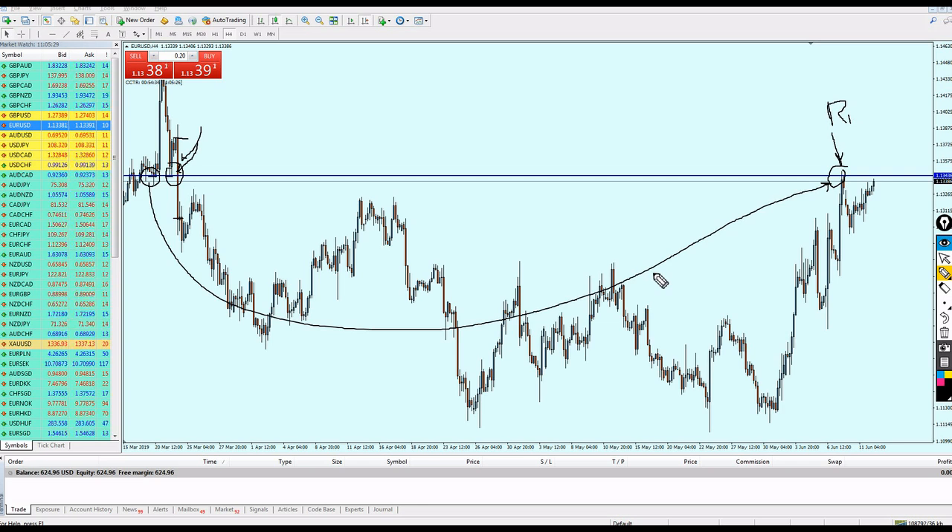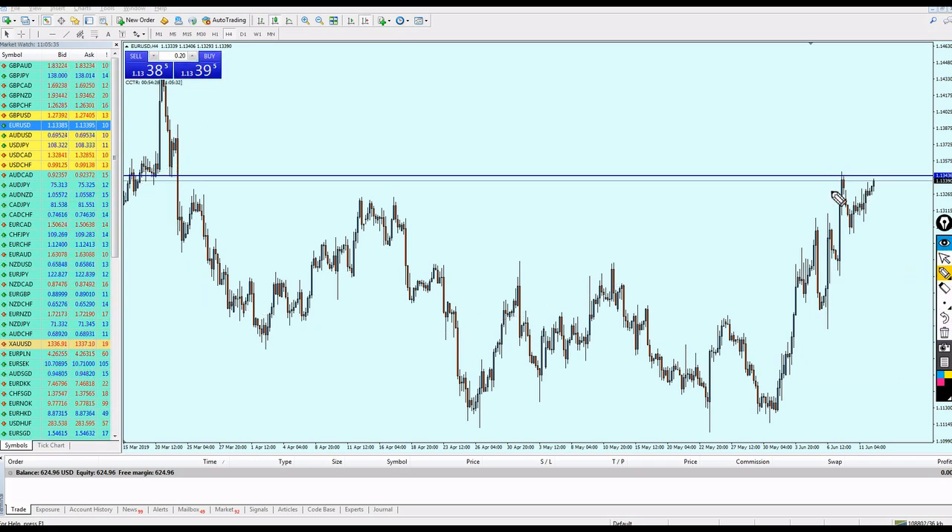This is the level I trust the most, more than attempt number two. We can expect a reversal on attempt number two of this resistance. Keep in mind: we only trade the first or second attempts. We never, no matter what, enter on the third attempt or beyond.